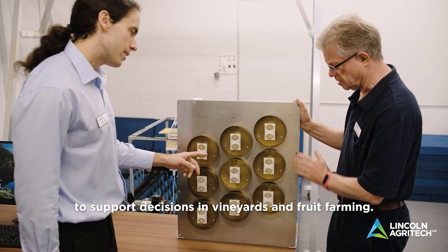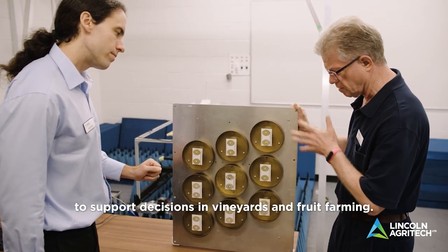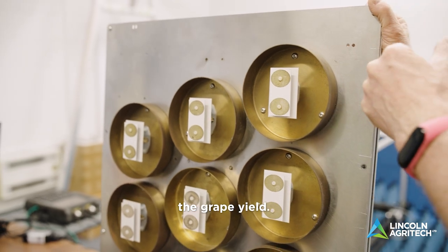My team has also developed technology to support decisions in vineyards and fruit farming. This specific sensor was used to predict the gray peel.